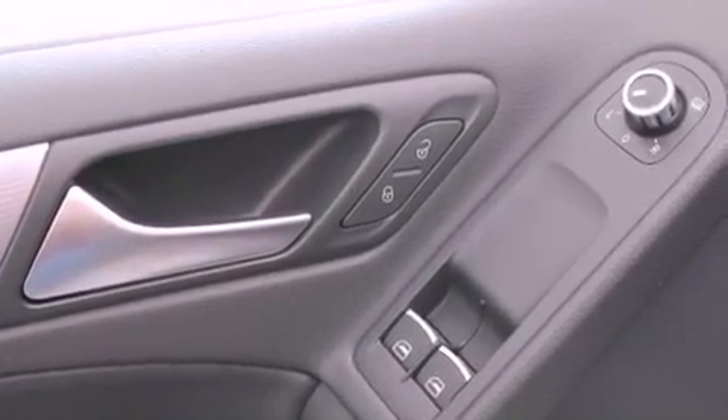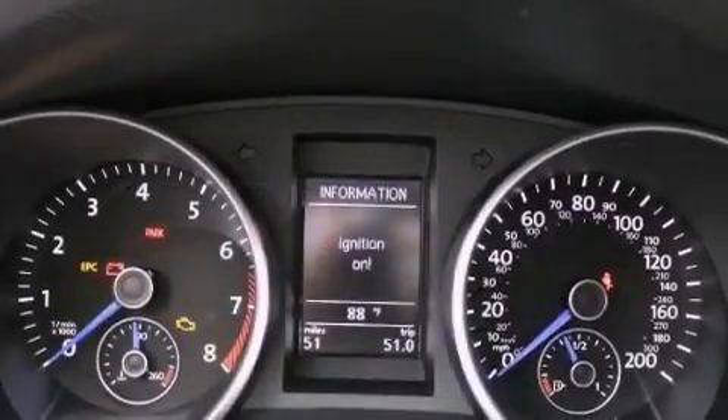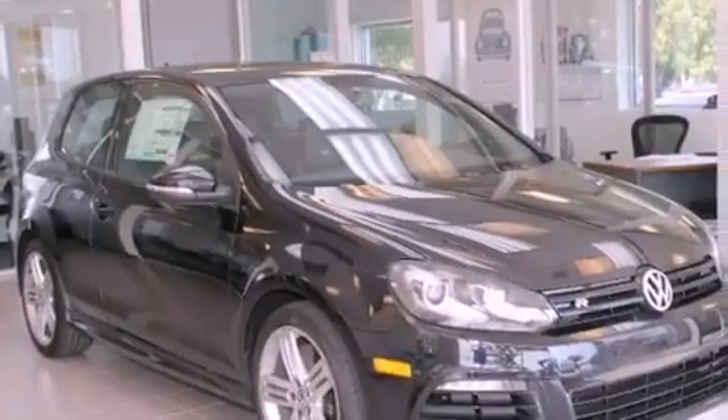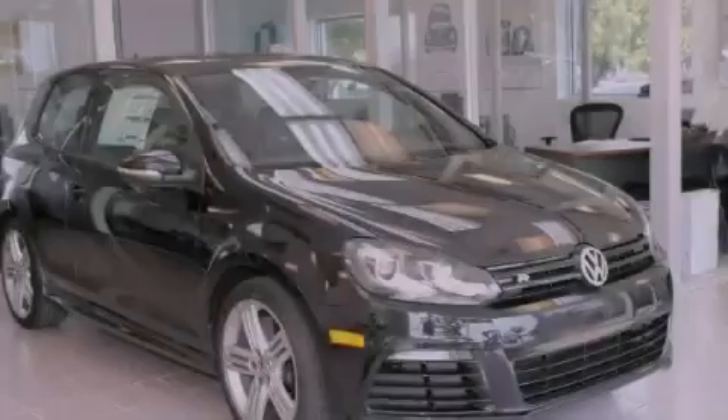Also included are front fog lights, traction control, a rear window defroster, and leather seats that provide great support and create an overall luxurious feel. With an EPA estimated rating of 27 miles per gallon on the highway, it's easy to see how you can save. Stop by today and test drive this vehicle for yourself.